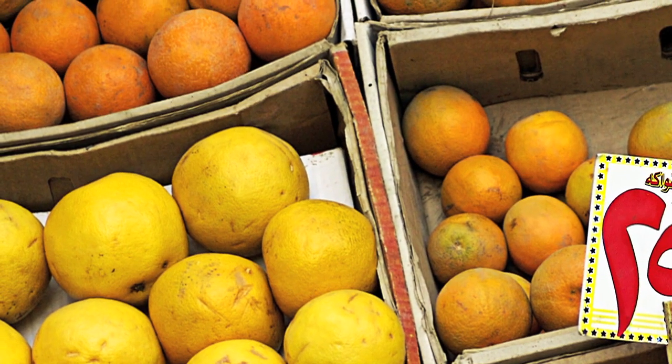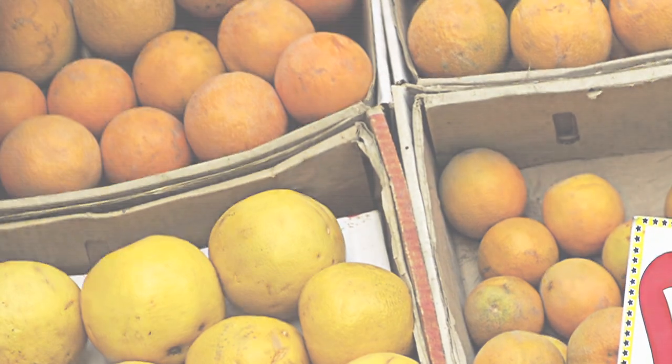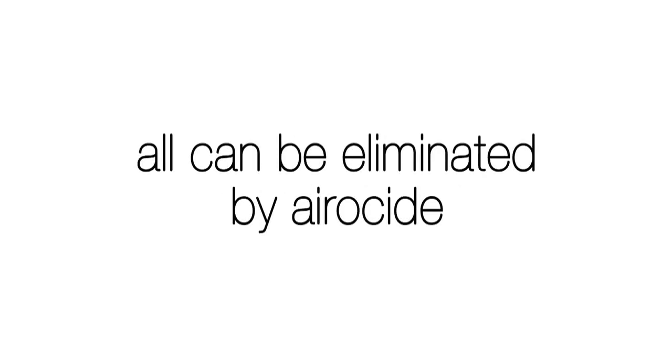It was perfect. And it was perfect for more than space. NASA's problems were the same faced by growers and sellers of fruits, vegetables, and flowers. According to estimates, roughly 21% of fresh produce is lost to spoilage by ethylene gas, and 17% is lost from bacteria and mold. Would you invest in a technology that could increase your profits by 38%? Invest in Aeroside.